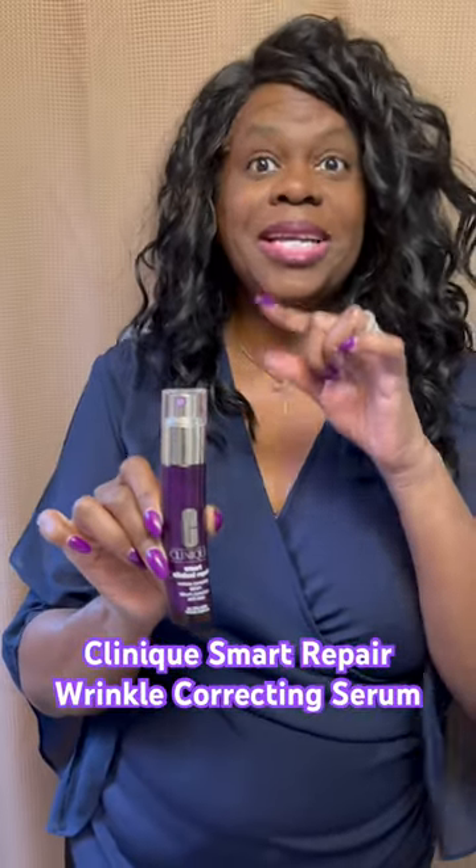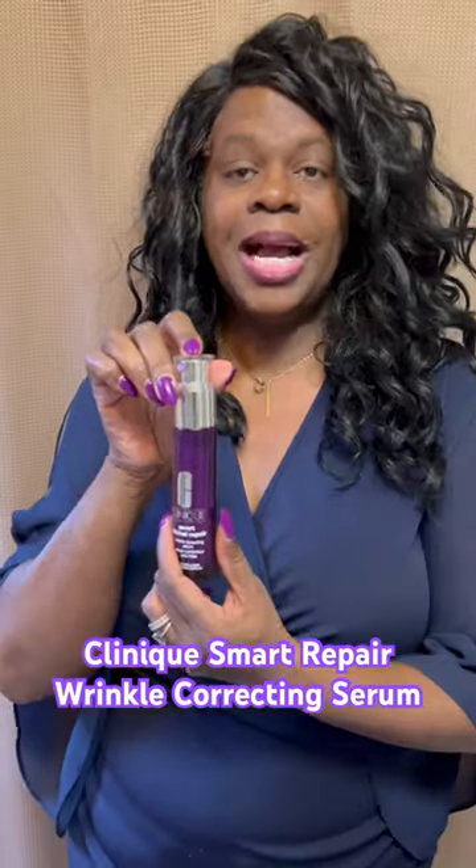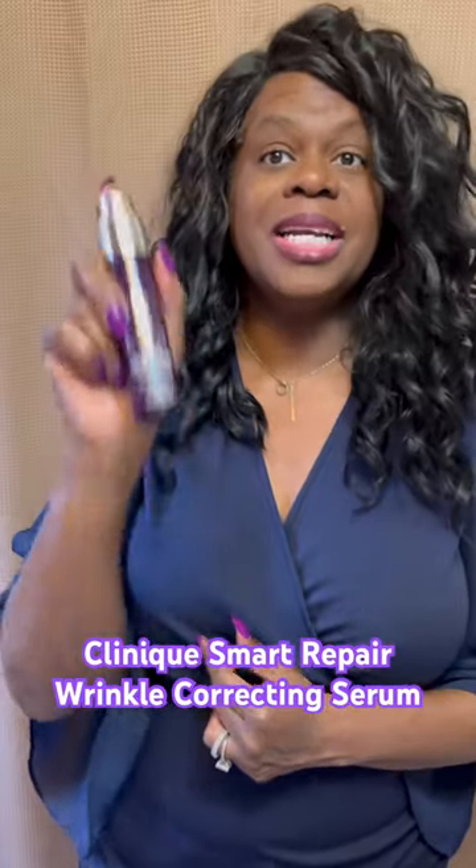This is my Clinique Smart Clinical Repair. It's a wrinkle correcting serum. Clinique is helping me fight wrinkles and fine lines in my mid-50s with this lovely Smart Clinical Repair.